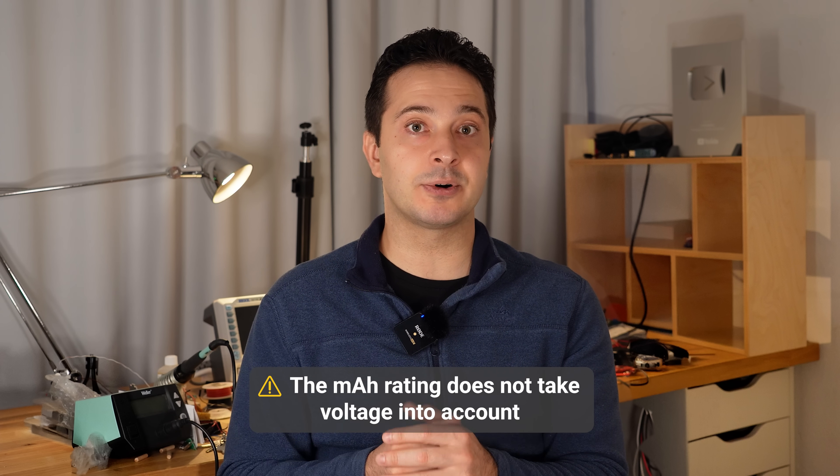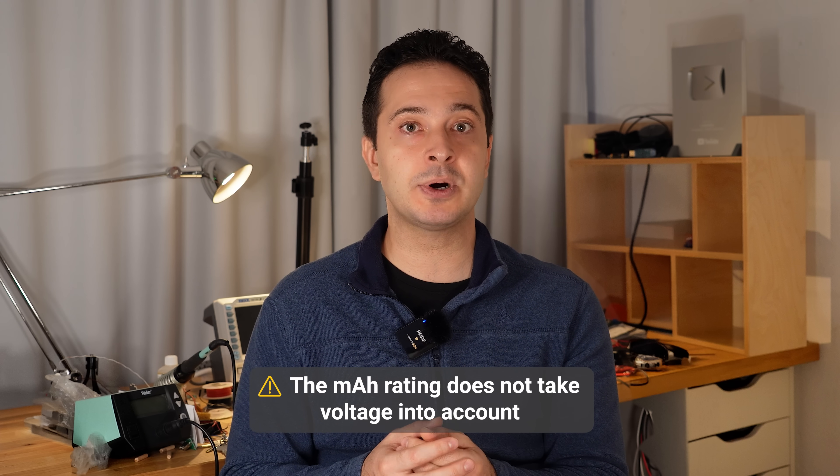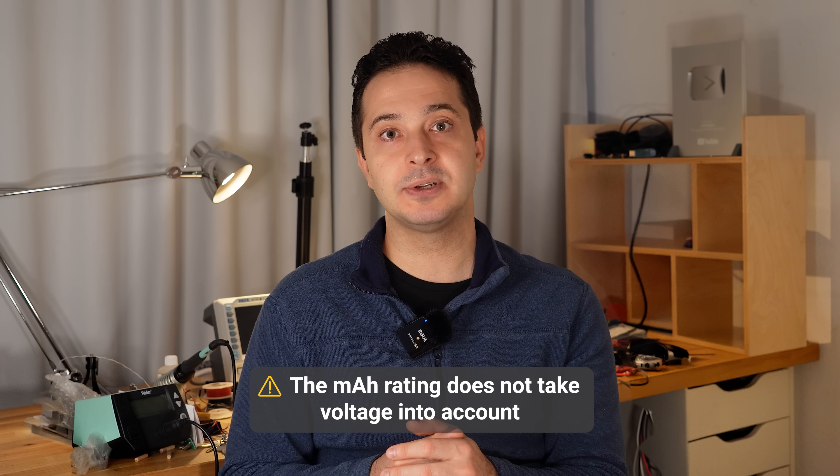Battery capacity is usually expressed in milliamp hours or amp hours, probably because this is the unit that people are familiar with. So if a battery is rated for 5 amp hours, it can supply 5 amps of current for 1 hour, 1 amp for 5 hours, and so on.